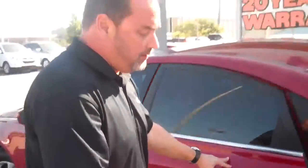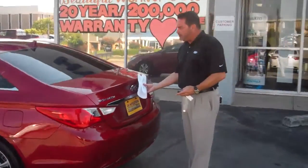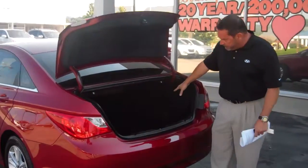Take a look at this trunk. This trunk has the ability to hold your seats down, and as you can tell, you've got tons of space back here.